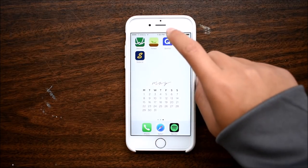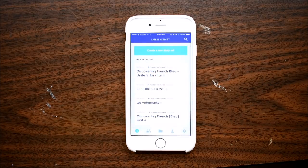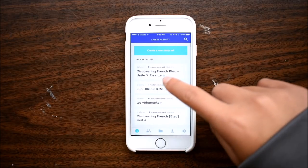This next app, which is Quizlet, is my lifesaver. This is a flashcard app, and it has many more functions than just flipping over the flashcard.